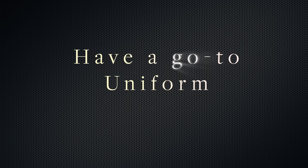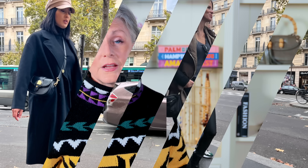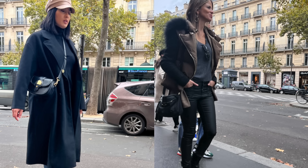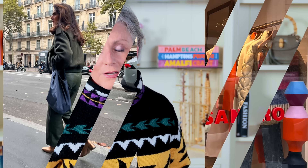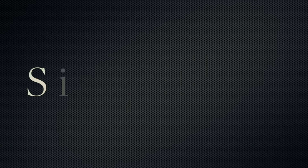Next, French women have a go-to uniform. This might be the secret to their unfailing style. French women know exactly what works, what they like, and what they feel comfortable in — when it ain't broke, don't fix it. To make your own uniform, have a go-to outfit combo like jeans, a tee, and a blazer that you know you feel great in, then buy multiple different styles and colors in those same pieces. I also have a video where I shared winter style formulas — we'll have that linked. Simplicity.